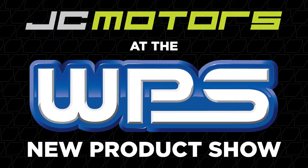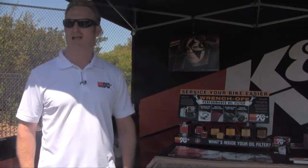JC here at the Western Power Sports New Product Show. We stop by at K&N and we want you to know what's new with K&N for 2015. Let's talk oil filters. I'm Johnny Jump, the brand manager here at K&N filters, and I'm here to talk to you about our wrench-off oil filters from K&N.